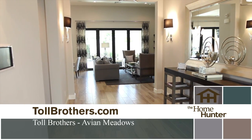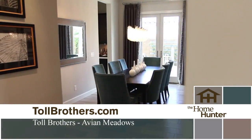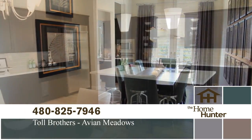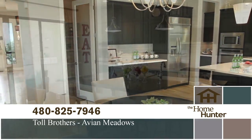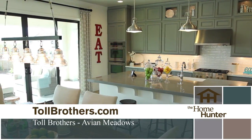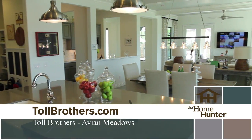We're an infill project, which means there are only 200 home sites. Every home around us is a single-family residence — it's a nice area to be in. Amenities: we're only four miles from the 202, from Mercy Gilbert Hospital, as well as Santan Mall. A lot of amenities right within walking distance as well.